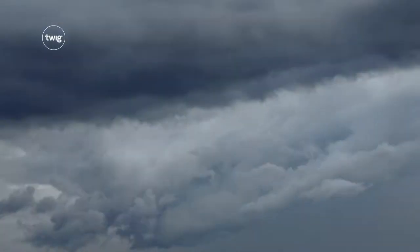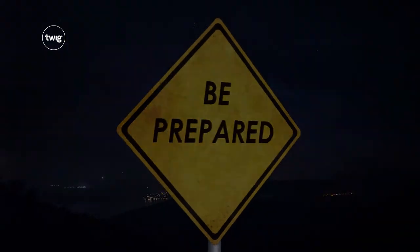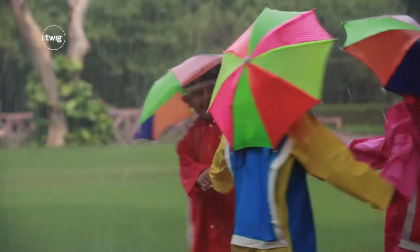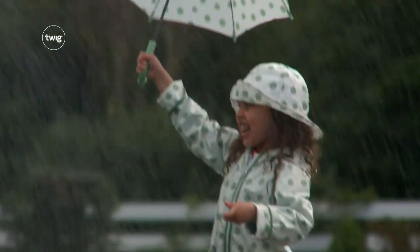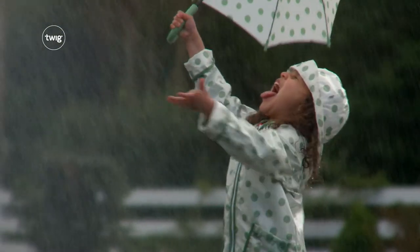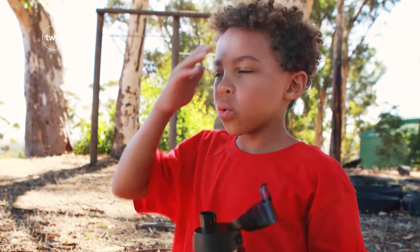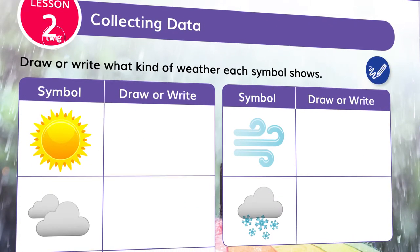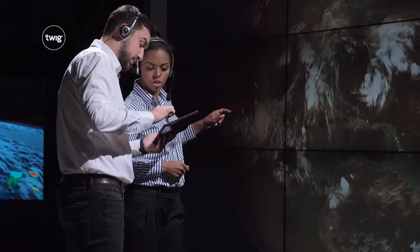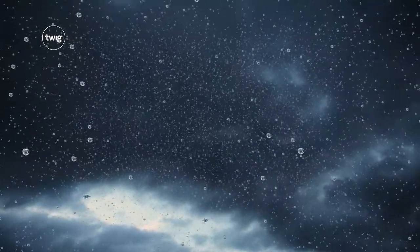Next up, your students learn why it pays to be prepared. Every day, our lives are affected by the weather — that could mean staying dry in the rain, or staying safe in a heat wave. Your students will become mini-meteorologists as they investigate the effects of the sun, using symbols to communicate the weather, and learn how forecasts help us to respond to extreme conditions.